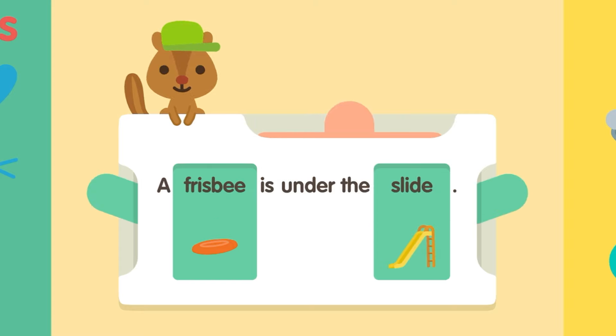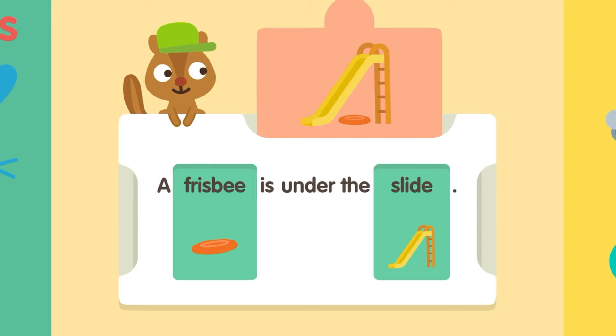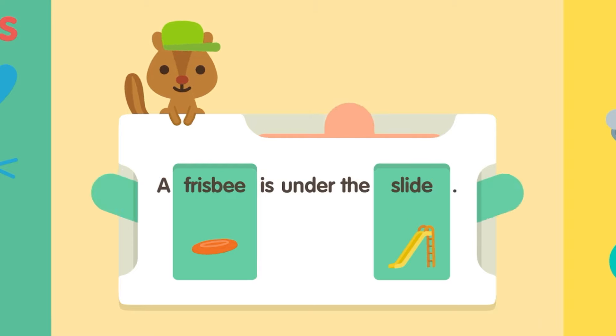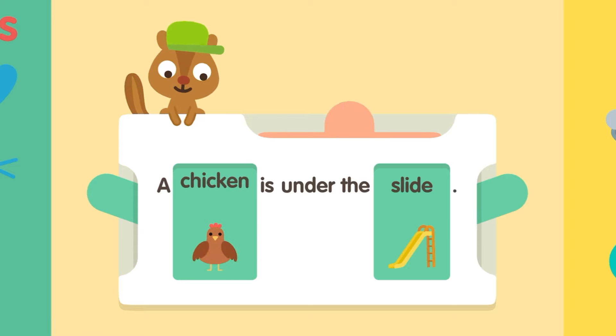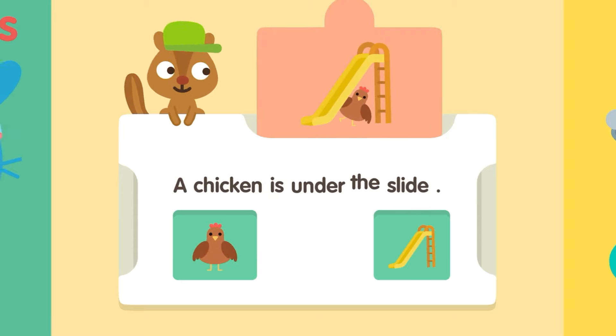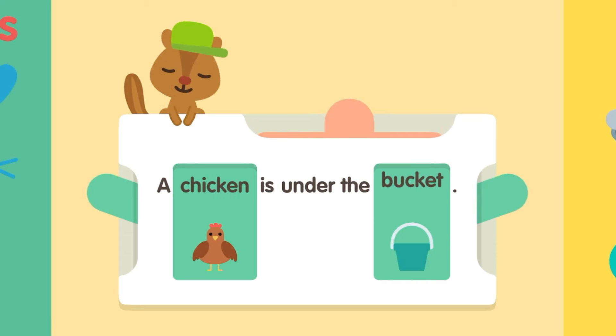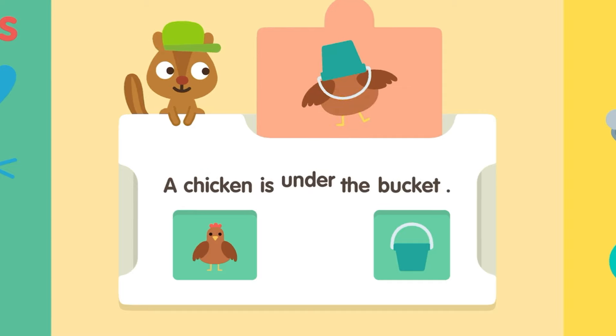Slide. A Frisbee is under the slide. A chicken is under the slide. Bucket. A chicken is under the bucket.